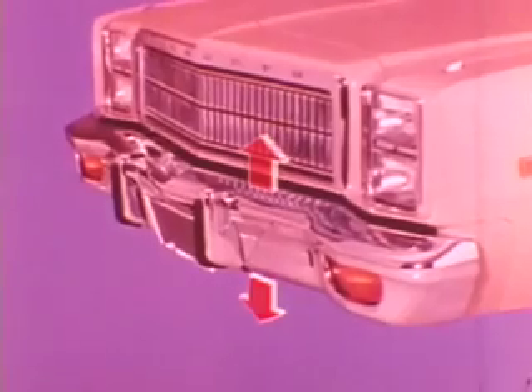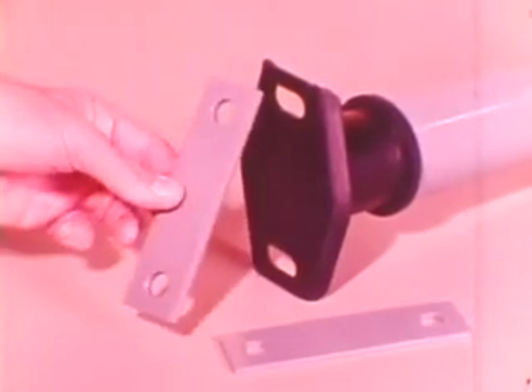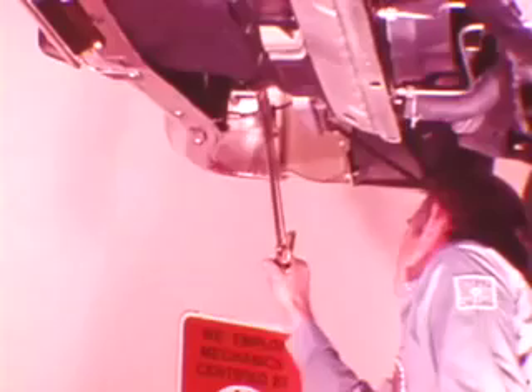Bumpers can be moved up or down, in or out, and sideways for proper alignment. For vertical adjustment, the hydraulic unit center brackets on all models are slotted. In and out adjustment slots are provided on the end brackets of front bumper units for intermediate and full-size models. On compact models, the bumper can be moved outward by shimming between the bumper and the bumper mounting brackets of the hydraulic units. The bumper mounting brackets of all hydraulic units are slotted for side-to-side bumper adjustment. Simply loosen the attaching nuts enough to allow bumper movement, center the bumper bar, and then torque the nuts to specifications.